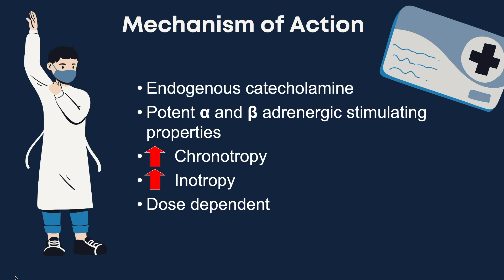In the heart, beta 1 affects increased chronotropy and increased inotropy. Beta 2 affects the bronchial smooth muscles, leading to the dilation of the airways. Alpha 1 activation leads to the constriction of vascular smooth muscle and also affects myocardial tissue leading to increased inotropy.